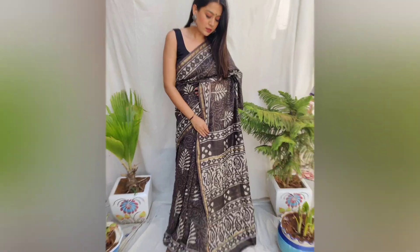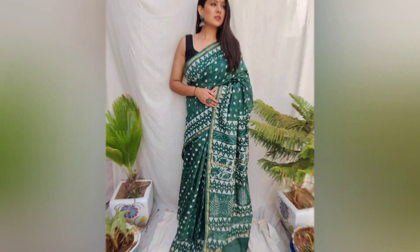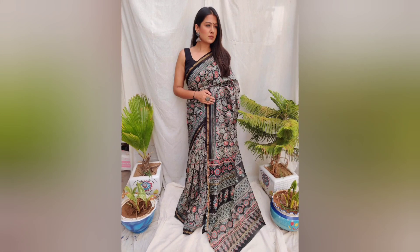The collection also has a 1-inch saree border. The fabric is pure chanderi silk and the price is ₹1680 plus shipping charge.